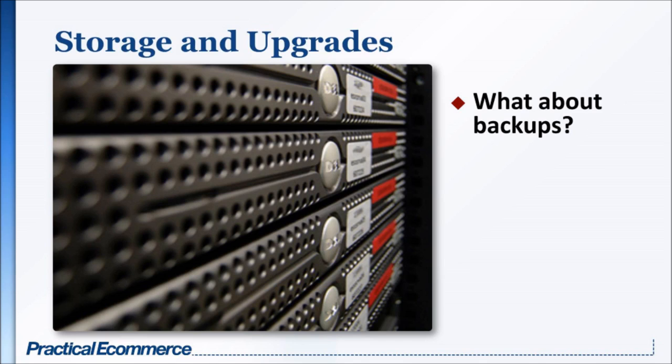Another part of storage and upgrades deals with backup or the dev environment. How expensive is storage? If you are making a significant number of database backups, if you are storing a lot of media, is that media on the web server itself or on some sort of a content delivery network? Those things should come into play as you're thinking about storage and upgrades in the context of enterprise e-commerce hosting.